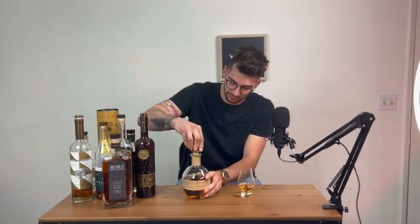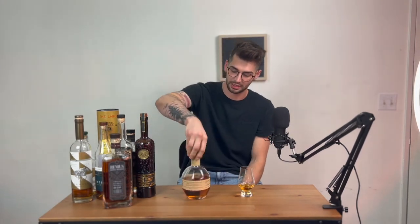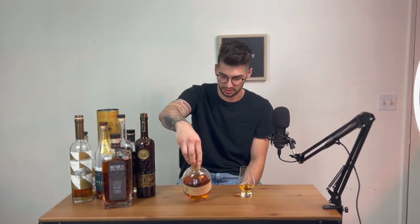Right off the rip: mash bill number two from Buffalo Trace under the Sazerac brand. This one is from Rickhouse number 69, at 93 proof.